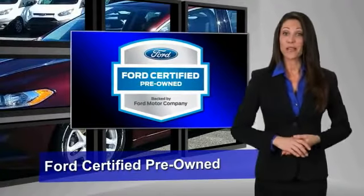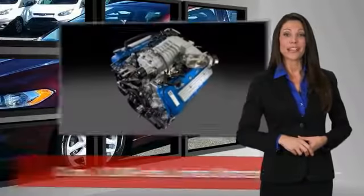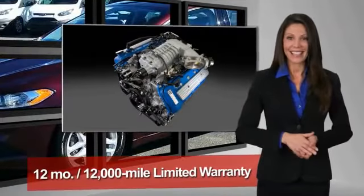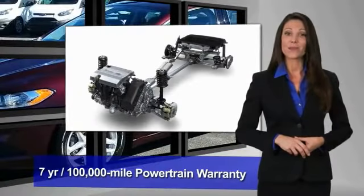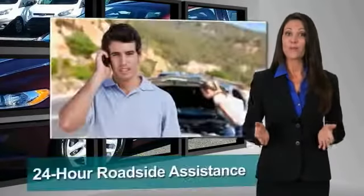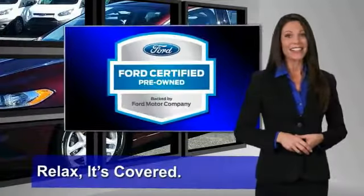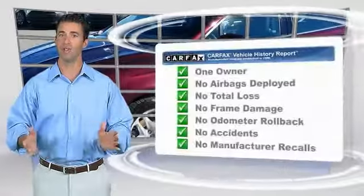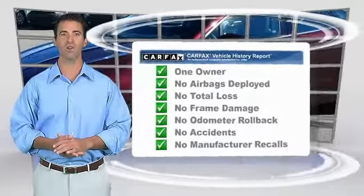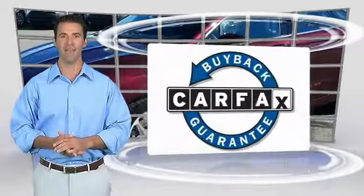This Ford Certified Pre-Owned vehicle has undergone a rigorous 172-point inspection by factory-trained technicians — we notice everything. Enjoy the confidence of the comprehensive limited warranty that offers coverage on more than 500 components. Relax, it's covered. See your dealer for details. This is a one-owner vehicle with a Carfax vehicle history report. Be sure to find a complimentary copy of this report online or contact the dealership. This vehicle qualifies for the Carfax Buyback Guarantee.